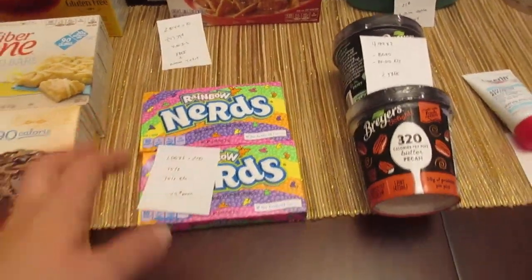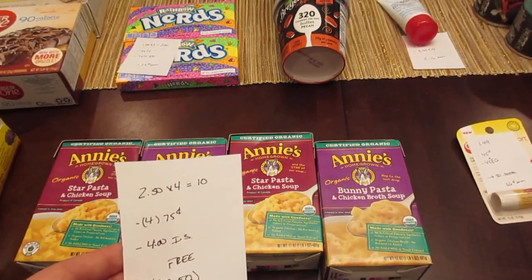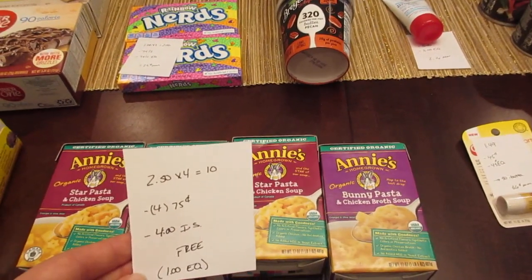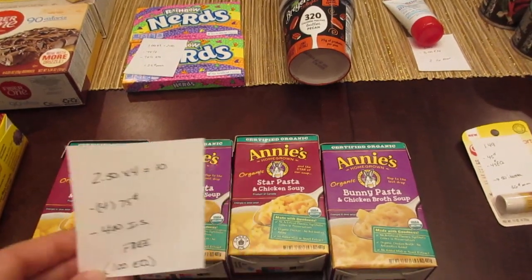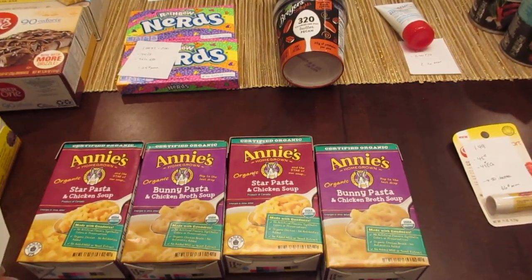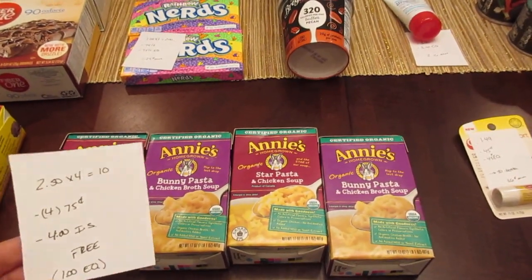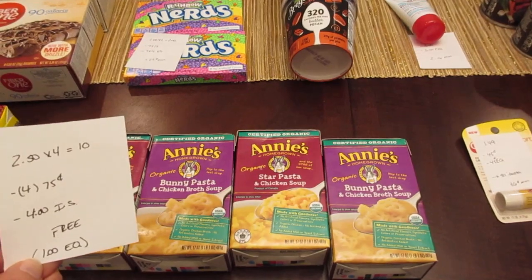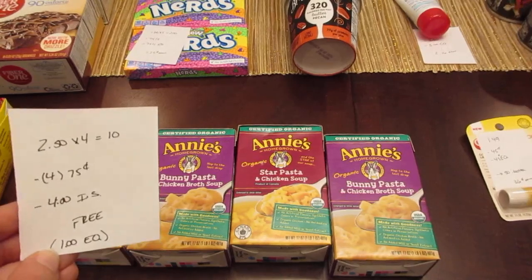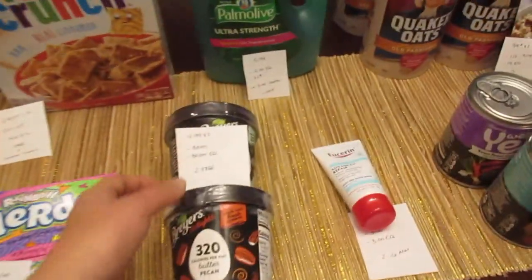The Annie's soup deal is another carryover from last week — still going on. They're $2.50 each, so four for $10. There's a 75-cent manufacturer coupon from the Annie's website, and using four of those plus the $4 instant savings makes it a freebie. I also had a $1 e-coupon come off this week that I didn't remember clipping, so there was some overage — just be aware you may have an e-coupon that makes it a money maker.